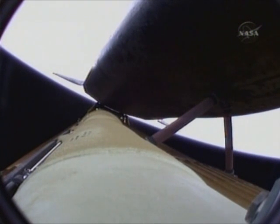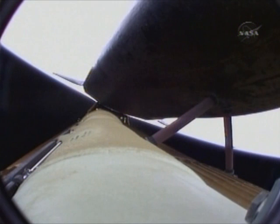Atlantis, press to ATO. Copy, press to ATO. That call from Capcom Chris Ferguson indicating that Atlantis can now make minimal orbital altitude targets in the event of an engine failure. However, all three engines continue to perform normally, as do the auxiliary power units and the three power-producing fuel cells.